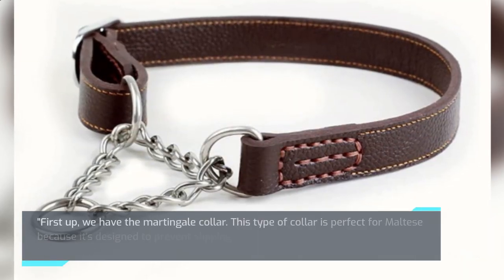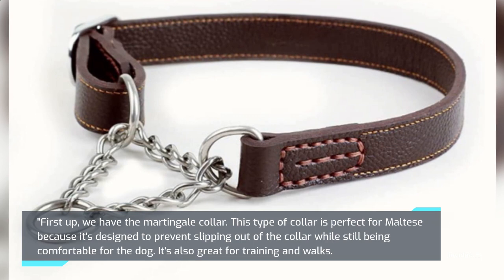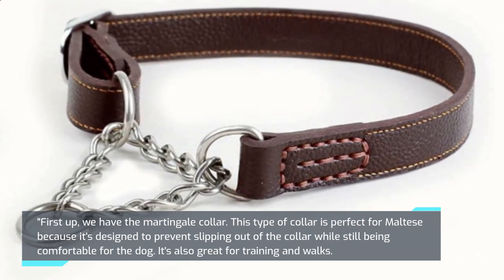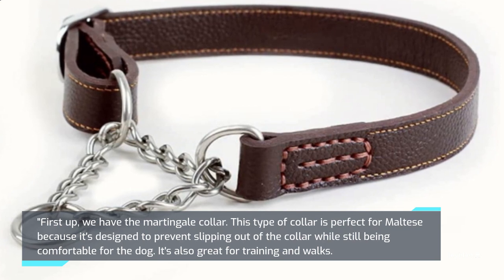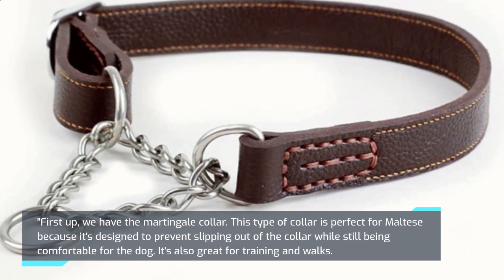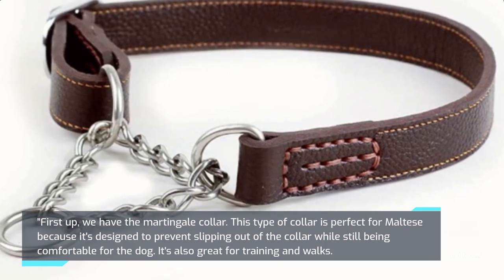First up, we have the Martingale Collar. This type of collar is perfect for Maltese because it's designed to prevent slipping out of the collar while still being comfortable for the dog. It's also great for training and walks.